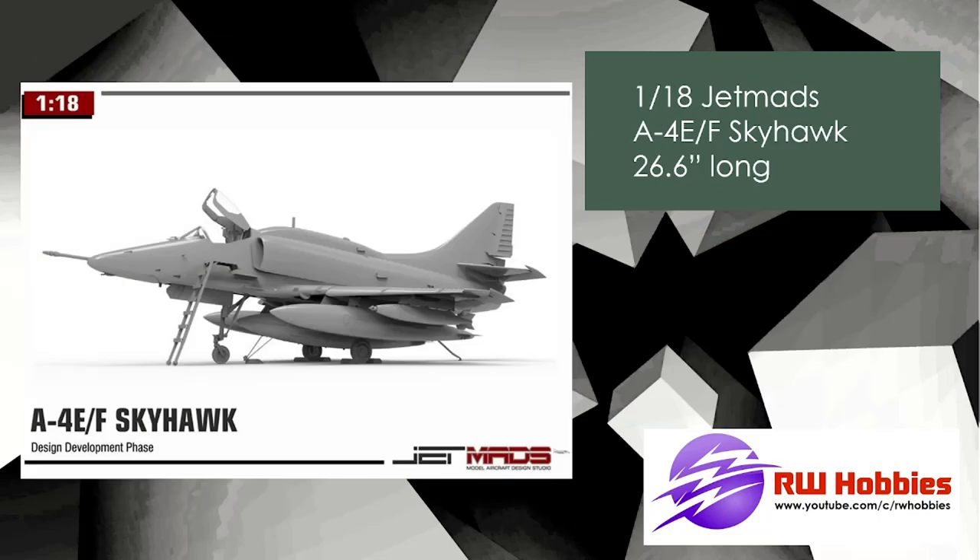Another one that caught my eye — talking about massive aircraft — we're now in 1/18 scale. That's right, 1/18 scale — Jetmans Skyhawk, 26.6 inches long. When I saw 1/18 scale Skyhawk I was thinking three or four feet, but it's obviously a small aircraft. It's a resin kit with 3D printed parts. Bear in mind they only produce about 500 of every kit, so get your pre-orders in early — if you wait six months to a year it'll be highly unlikely you'll find it again.